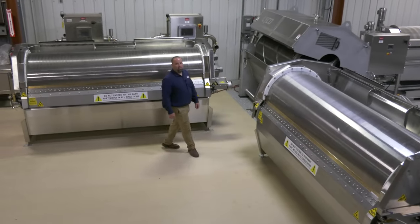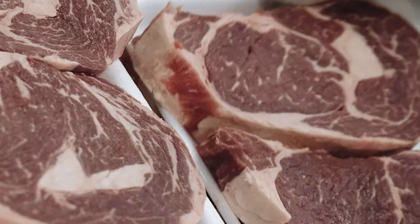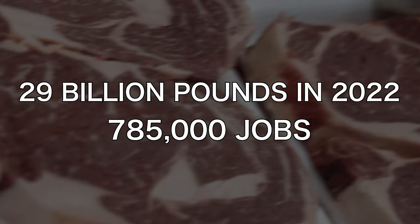Hello, my name is John Franklin, West Coast Sales Manager here at Lyco Manufacturing. In 2022, the U.S. beef industry produced over 29 billion pounds of beef, supporting over 785,000 jobs in the U.S.